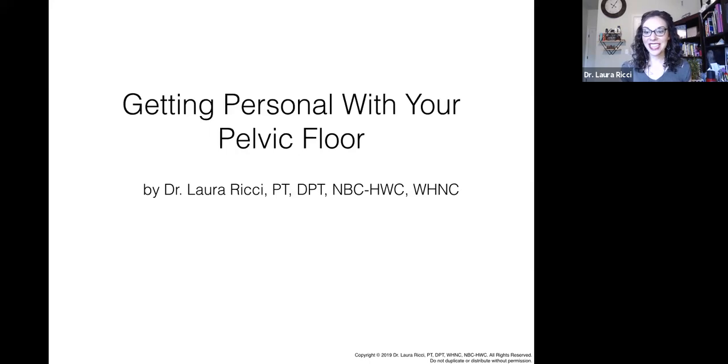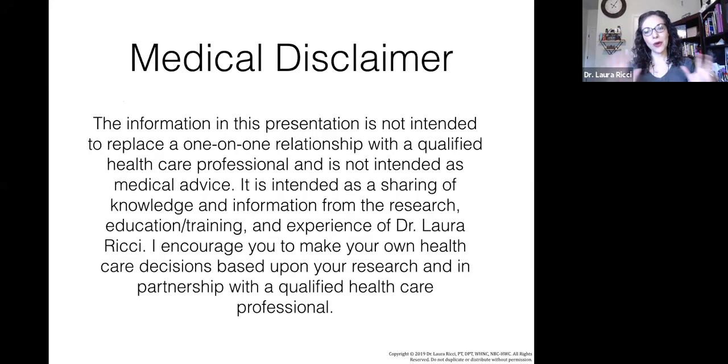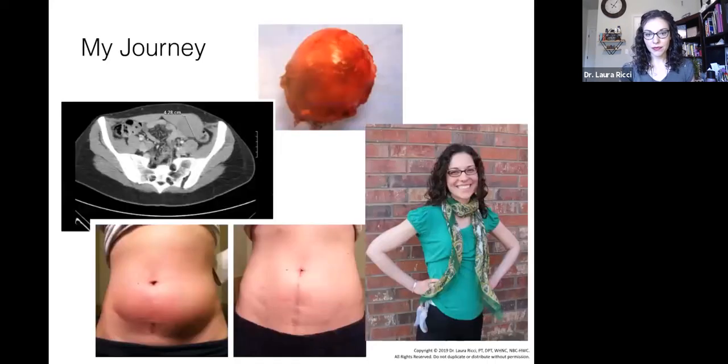This is our 'Getting Personal with Your Pelvic Floor' class. As always, we start with a disclaimer: the information presented is not intended to replace a one-on-one relationship with your qualified healthcare professional, and it's not intended as medical advice. I am sharing my own education and knowledge from my own experience, and I really encourage you to work in partnership with your qualified healthcare professional to dive deeper into these things.